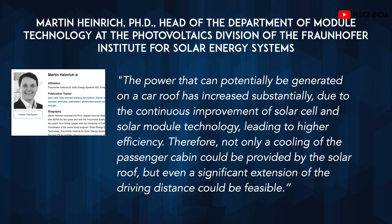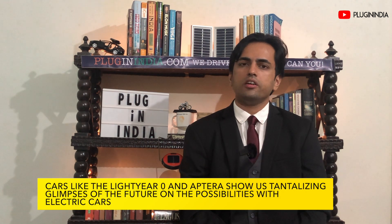But the great news is that solar cell technology will keep improving. Martin Heinrich, PhD, Head of the Department of Module Technology at the Photovoltaics Division of the Fraunhofer Institute for Solar Energy Systems says: the power that can potentially be generated on a car's roof has increased substantially because of the continuous improvement of solar cell and solar module technology, leading to higher efficiency. Therefore, not only cooling of the passenger cabin could be provided by the solar roof, but even a significant extension of the driving distance could be feasible. I can picture a 100% solar-powered car that is totally not dependent on the grid. Cars like the Lightyear Zero and Aptera show us tantalizing glimpses of the future and the possibilities with electric cars.